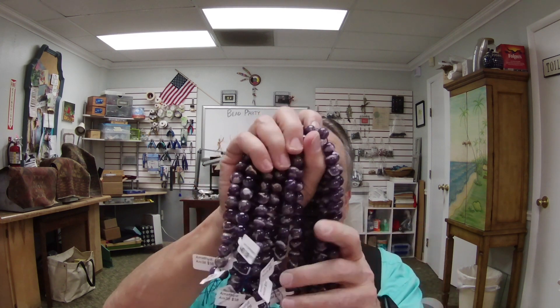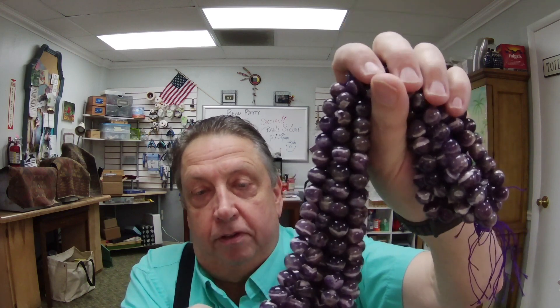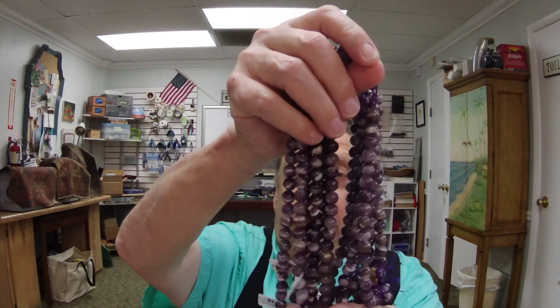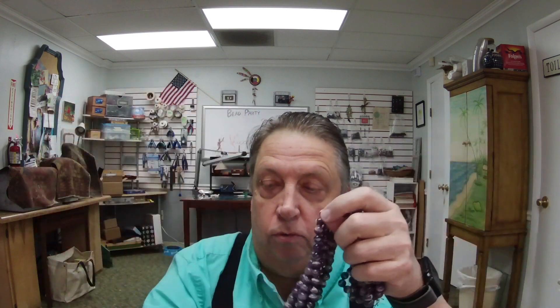This is banded amethyst — just a really cool bead. We've got it in a couple different shapes. It's fairly inexpensive. This large sizing is about 10 millimeter and is $38 a strand. We also have it in what looks like an 8 millimeter, which is $24 a strand. Really cool.